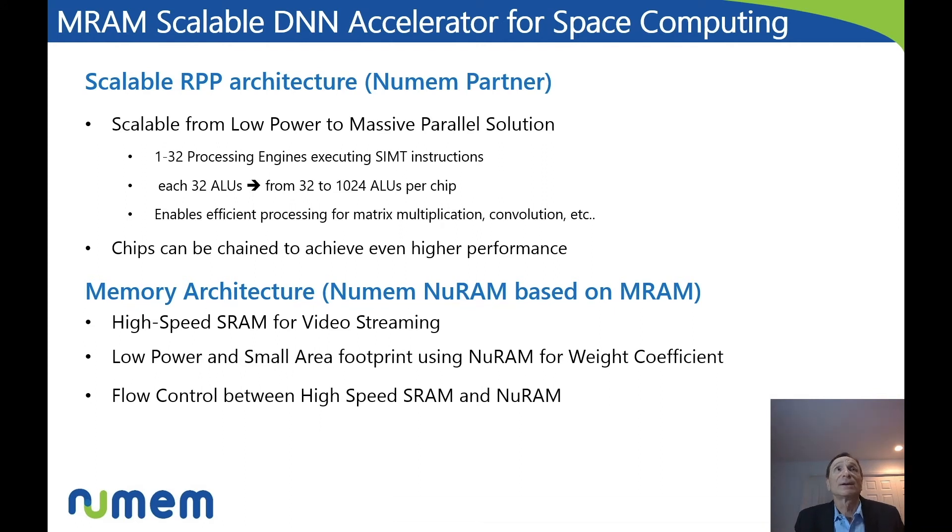So let's look at the MRAM scalable solution for the DNN accelerator that NewMem is proposing. It is based on a scalable DNN accelerator developed by a NewMem partner using what they call RPP — a reprogrammable processor. That solution can scale from 1 to 32 processing elements, each processing element having 32 ALUs, for a total per chip of 1024 ALUs, enabling very efficient processing of things like matrix multiplication and convolution. For higher performance, those chips can be daisy-chained — for example, using four chips, 128 TOPS could be achieved. The memory architecture is based on MRAM, and we'll see it in the diagram on the next slide.